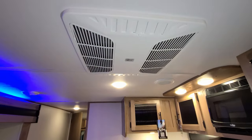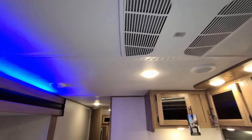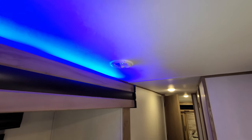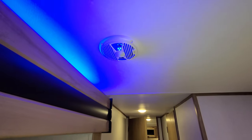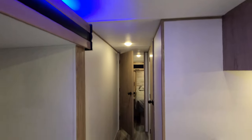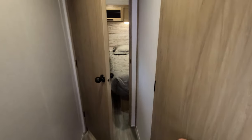The Coleman AC is up top, ducted through the roof. There's a little blue accent lighting above the slide, and you can see the interior speakers also have a little blue light. Heading down the hallway going back to the master bedroom and bathroom.